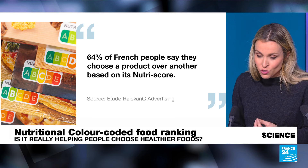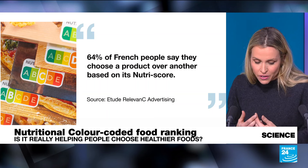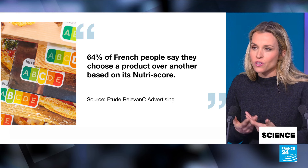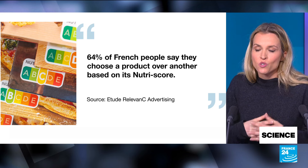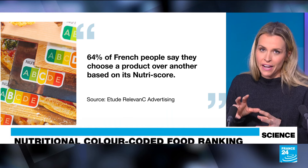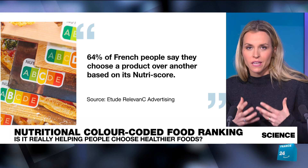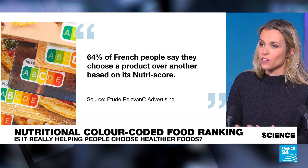Most people trust it, but do we actually understand what is behind that letter? To understand that, you have to go back to the genesis of the project. In 2014, the government was looking to combat obesity among young people, and they drew inspiration from a program that existed in the UK, creating a color-coded grade to be displayed on the packaging. At the time, they thought they could use the nutritional facts that already exist on packaging — quite easy because they didn't have to ask anything from manufacturers.